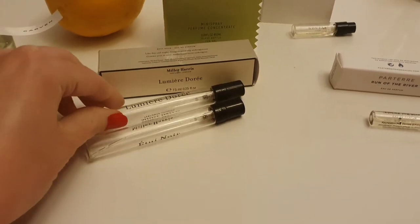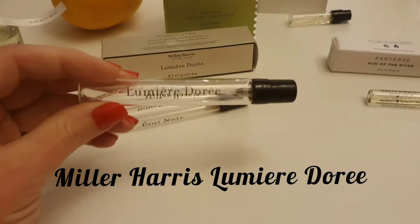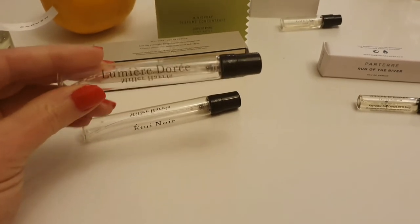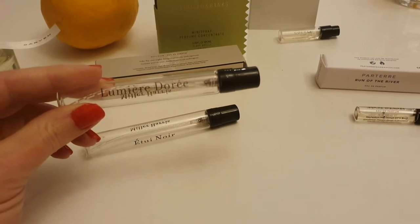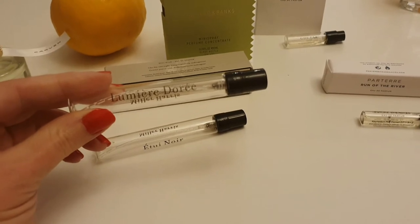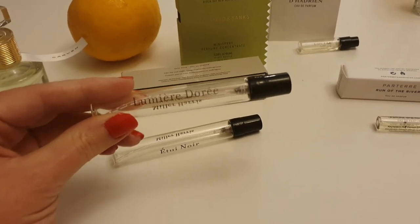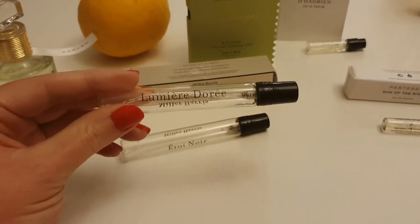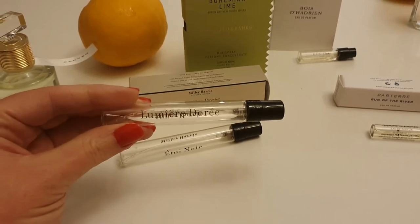Moving over to Miller Harris, Lumiere DeRay — you can see there's absolutely nothing left. I've thoroughly enjoyed wearing this fragrance. I just had a sample, quite a nice size sample though. It's lasted me a long time and this is a very, very beautiful citrusy white floral. It's jasmine, bergamot orange. It's very much clean laundry powder, clean musks. It's got vanilla and soft amber. It's extremely beautiful, extremely wearable, very fresh and zingy and invigorating.